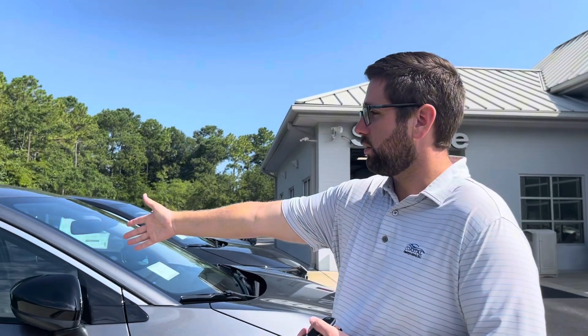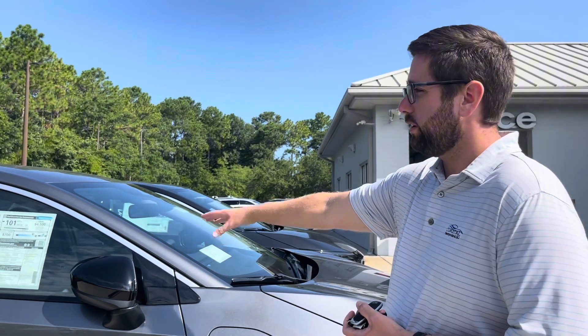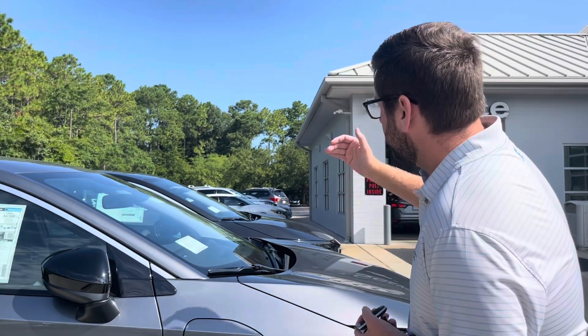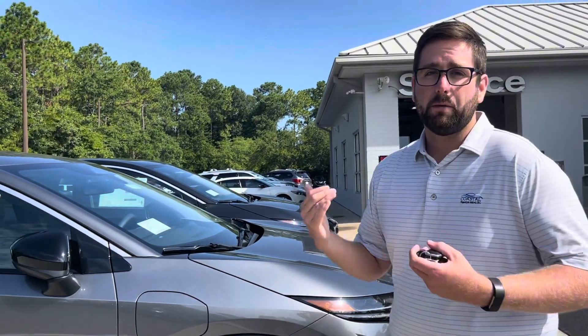Hey, this is Braxton with Coastal Nissan. I want to talk to you about our two Nissan Ariya models that we have here. We have, starting off with the first one, the Engage model, which is Nissan's entry-level Ariya. So if you're going to get started with an Ariya, this is the way to go about it. The next one over there is the Evolve Plus — I'm going to go over a couple of different features on it with you.